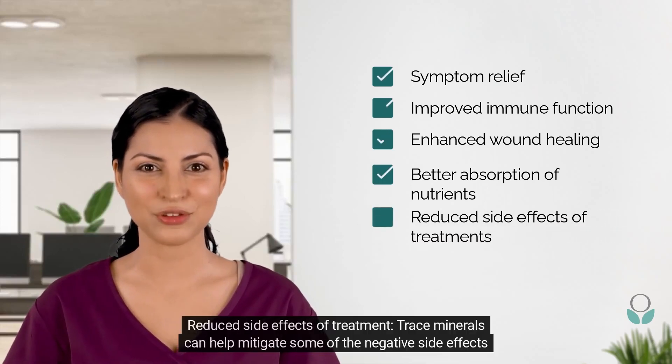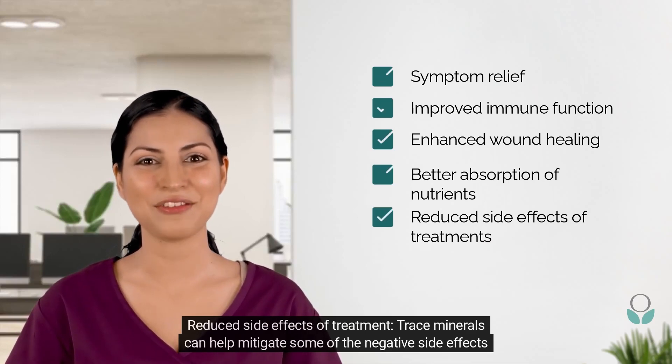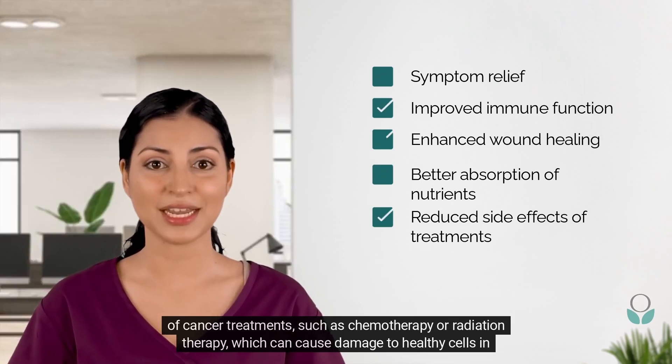Reduced side effects of treatment: trace minerals can help mitigate some of the negative side effects of cancer treatments, such as chemotherapy or radiation therapy, which can cause damage to healthy cells in the body.